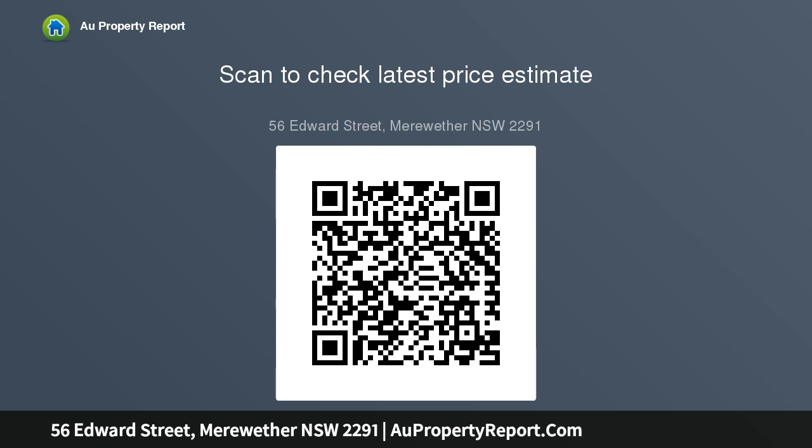A child-friendly cul-de-sac location just a few steps from West Park, Merewether Public School and golf club provides the perfect setting for this spacious family home. From here it is just five minutes to everything you need.